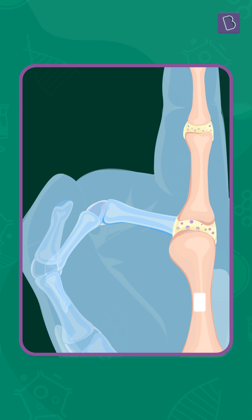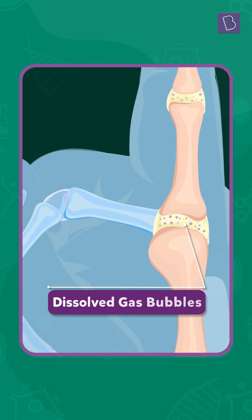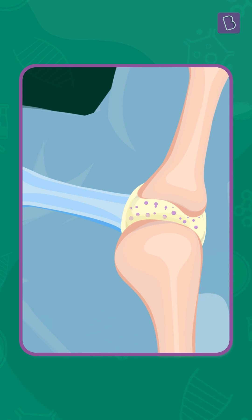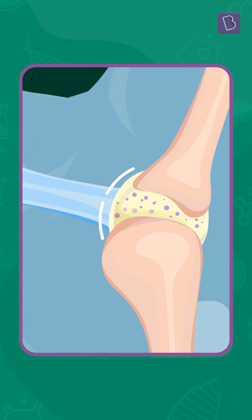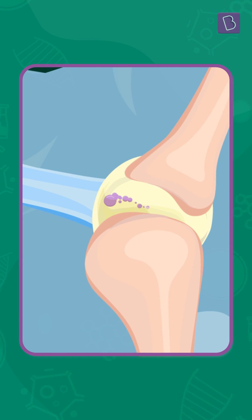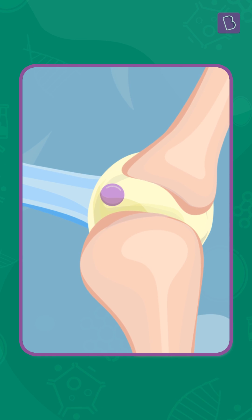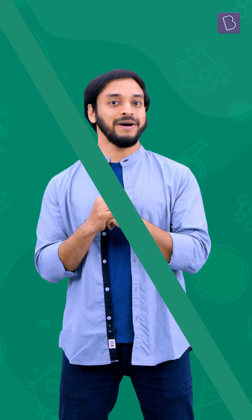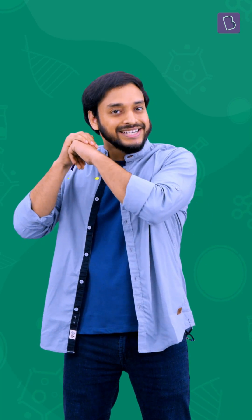Like other body fluids, the synovial fluid contains dissolved gases. So when we crack our knuckles, the synovial fluid between the joints expands and allows the gases to build up into a large bubble. The bending of the bone causes the bubble to instantly pop. The collapsing bubble is what causes the crack that we hear when we crack our knuckles.